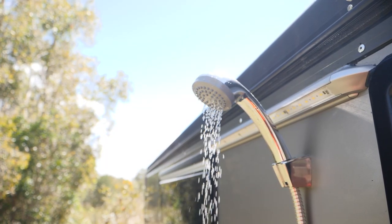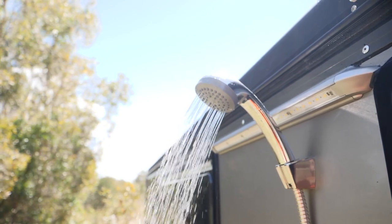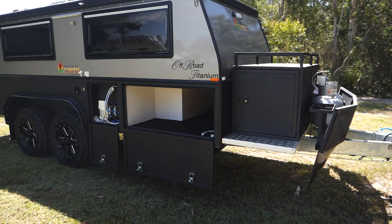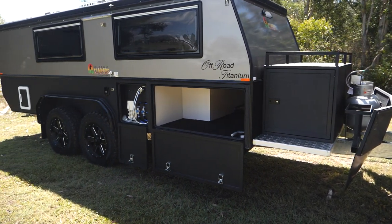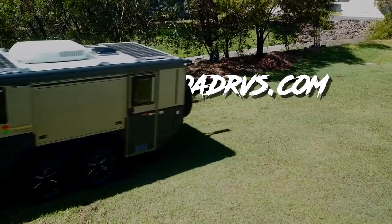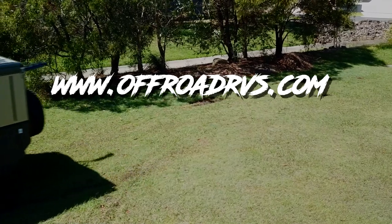The 15-foot dual axle off-road titanium is one of the most well-equipped and capable campers on the market today. Completely 100% built in Australia on the Sunshine Coast, Queensland. Book your inspection today with the team at North Coast Campers Caloundra.